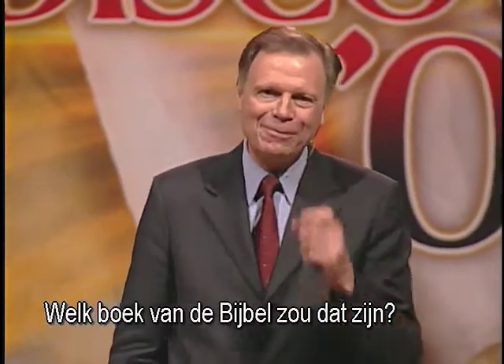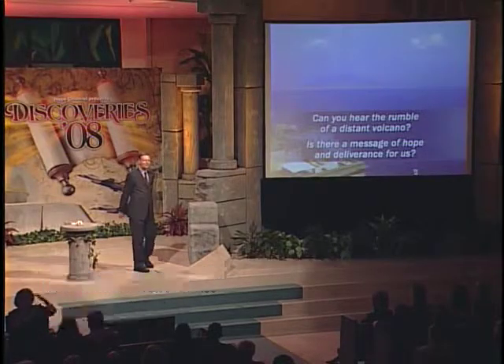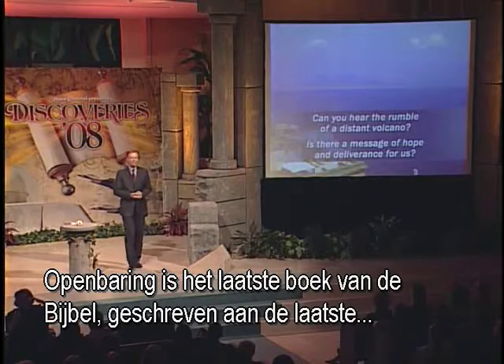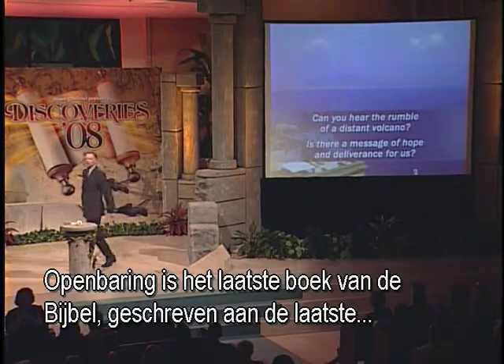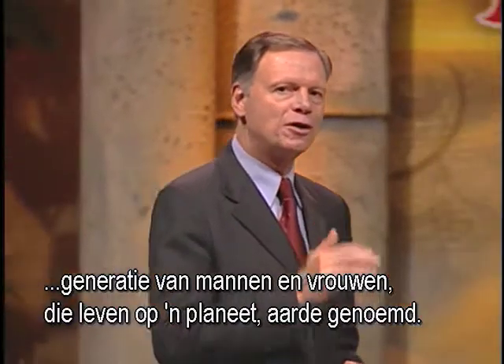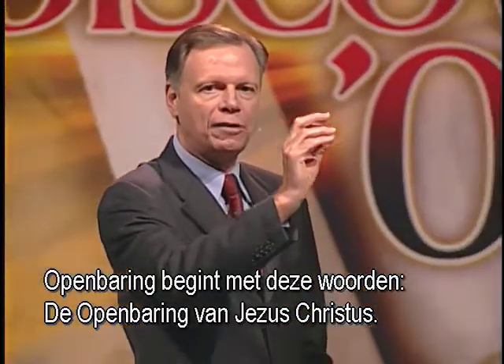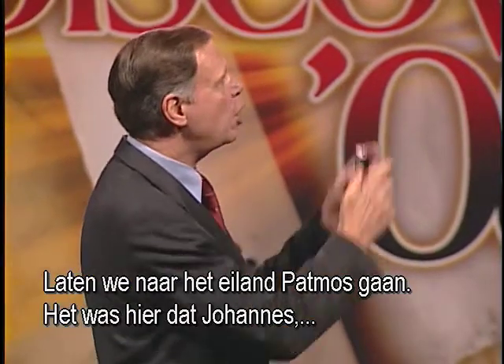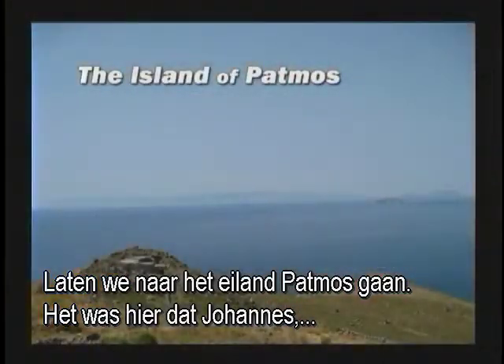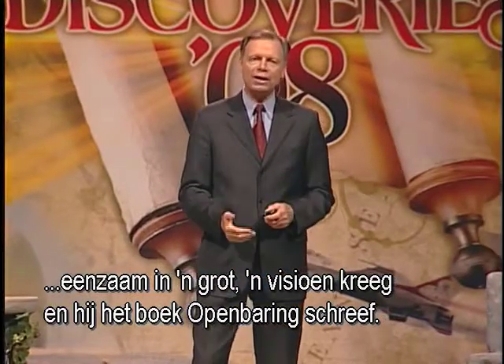If there were a message for today and that message were in the Bible, what book do you think would have it? Revelation. Revelation is the last book of the Bible, written to the last generation of men and women to live on a planet called Earth. Revelation begins with these words: 'The revelation of Jesus Christ.' Let's go to the island of Patmos — it was here that John, secluded in a cave, had a vision and wrote the book of Revelation.